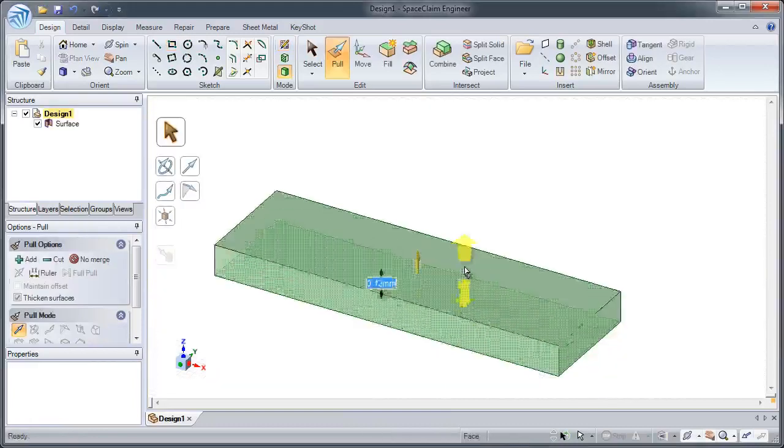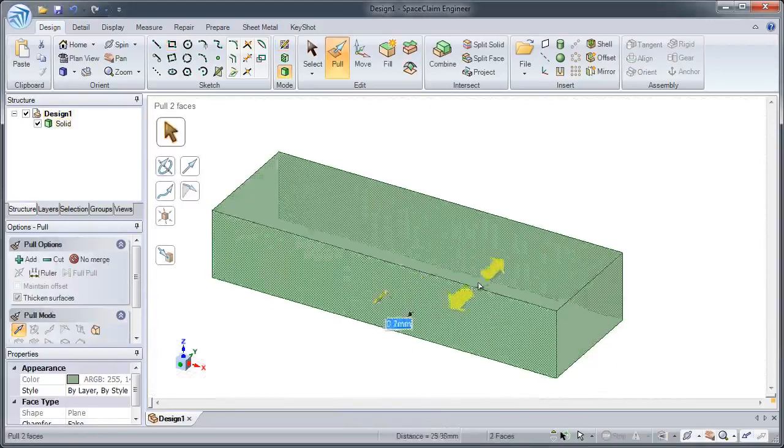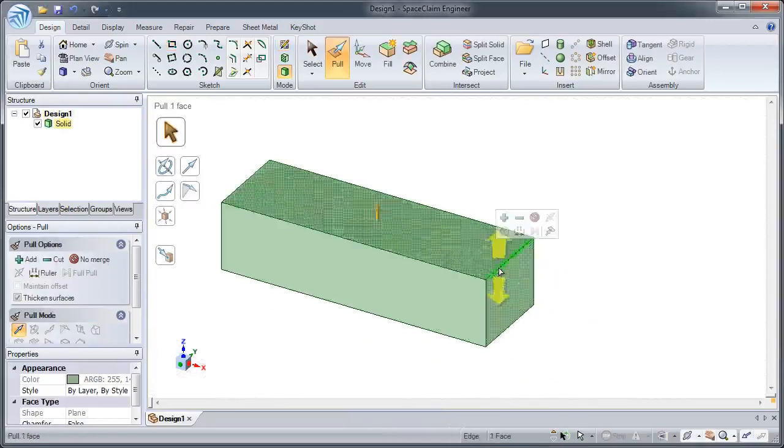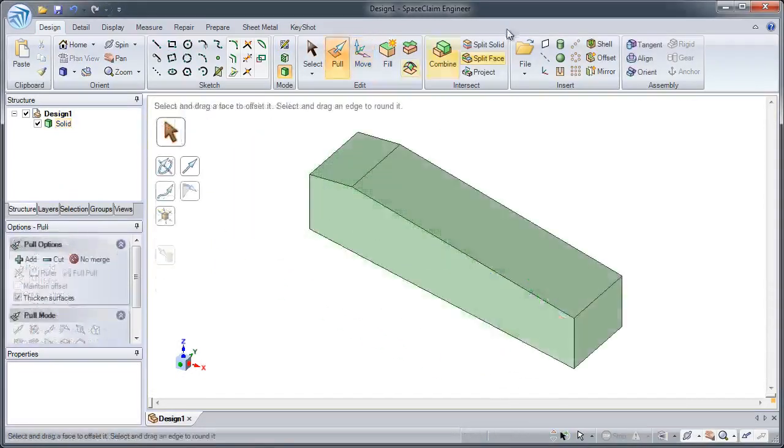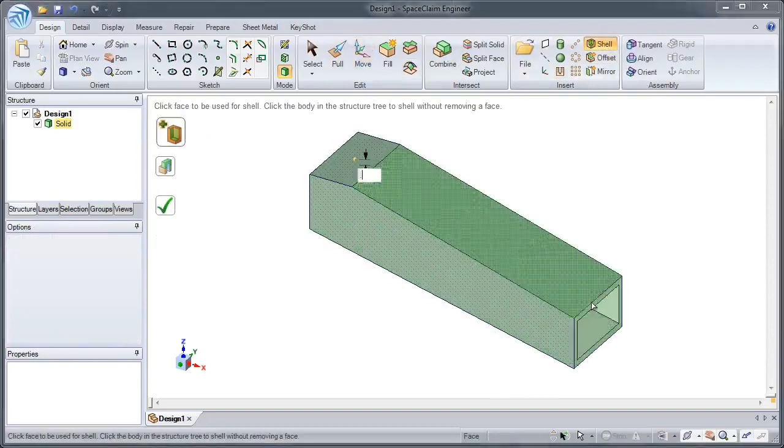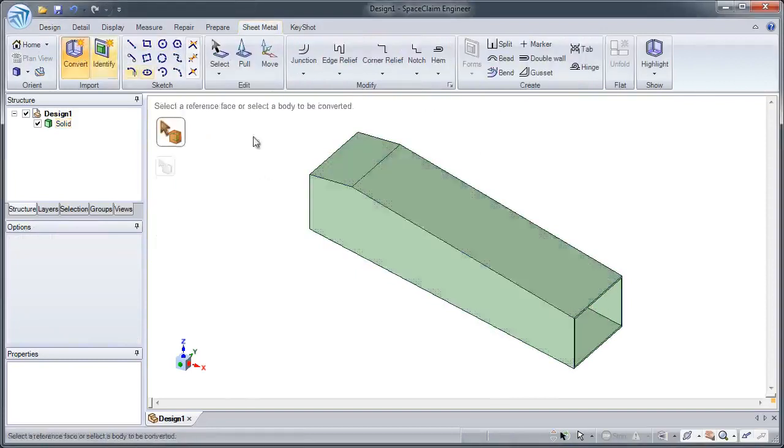SpaceClaim gives users extremely easy ways to create and manipulate 3D models. These 3D models can be quickly converted to sheet metal designs. Add rips, junctions, and flanges to bring your design to life.